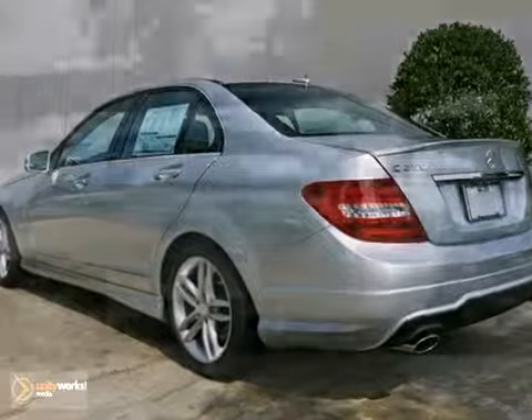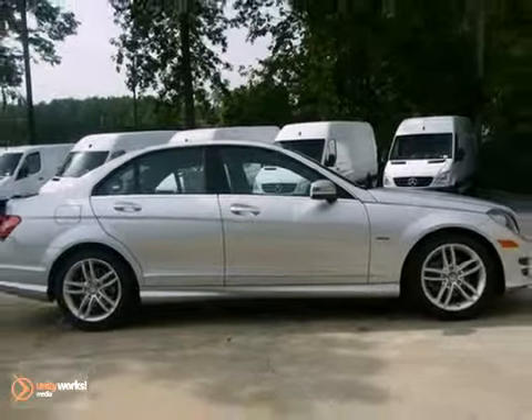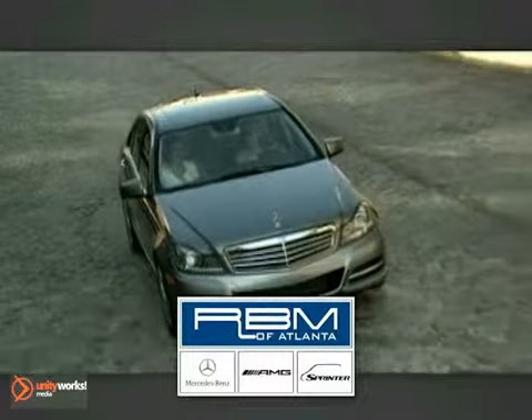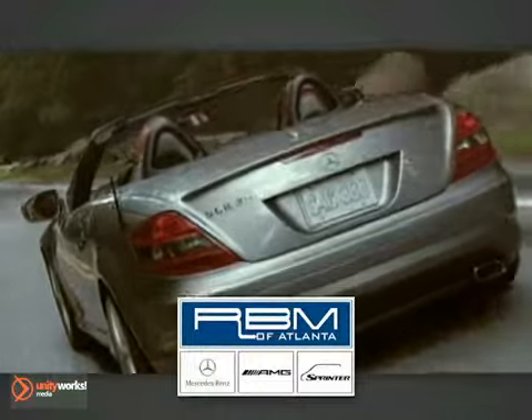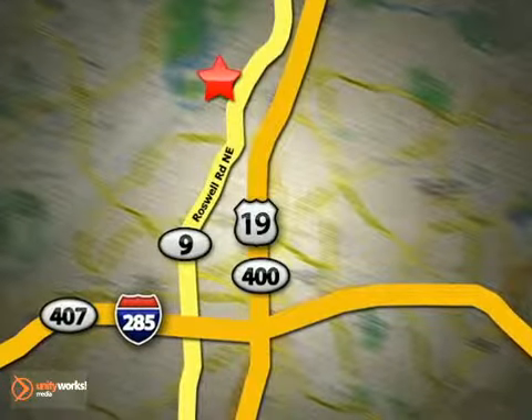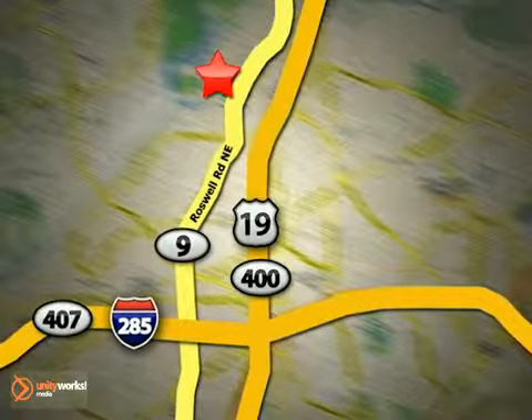So come on out, take your test drive today. At RBM of Atlanta in Sandy Springs, we have the best selection of new and top-quality pre-owned vehicles to choose from. We are conveniently located at 7640 Roswell Road in Atlanta.